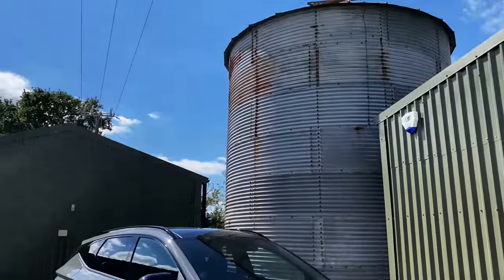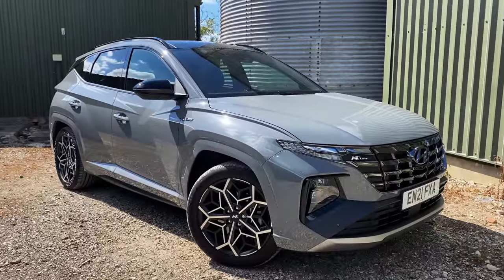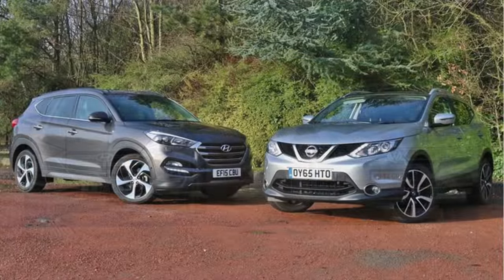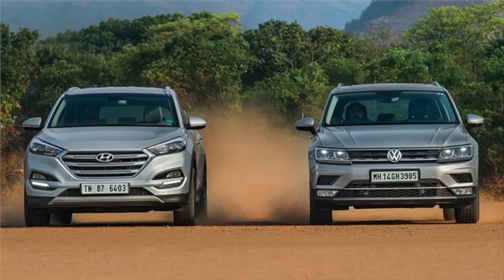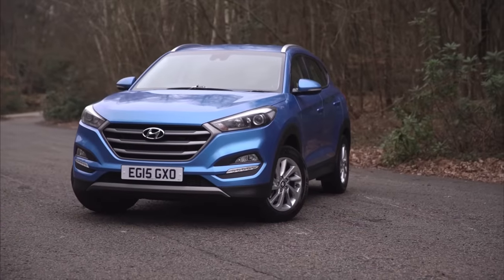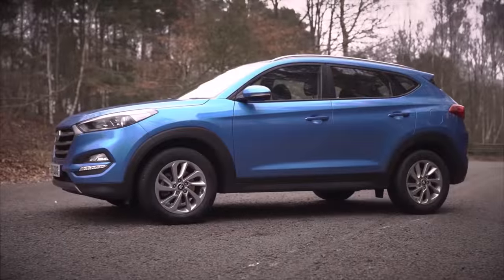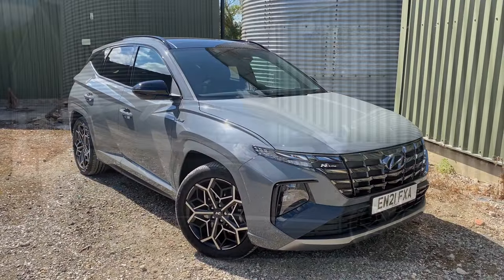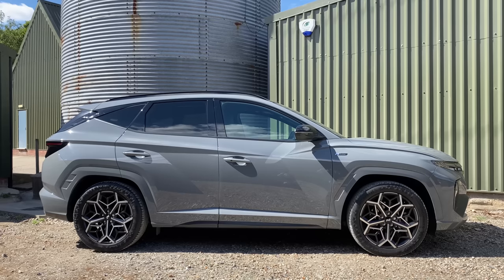The Hyundai Tucson is a great family SUV that's lived in the shadows of rivals like the Nissan Qashqai and the Volkswagen Tiguan, favoured for its warranty package, impressive practicality, and affordable price tag. But let's face it, there is nothing sexy about the old Tucson. The same can't be said for the new model — this is a really striking vehicle.